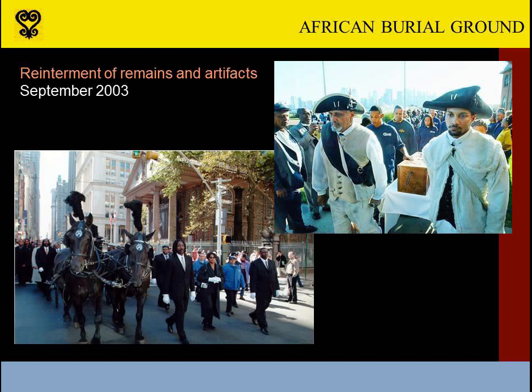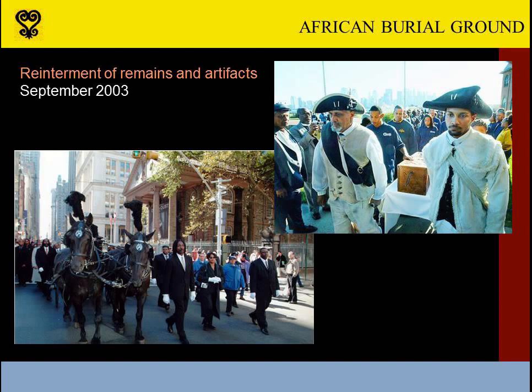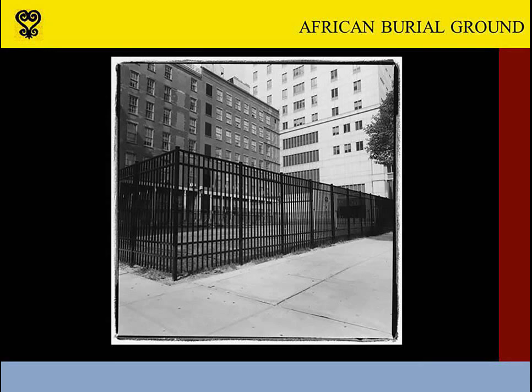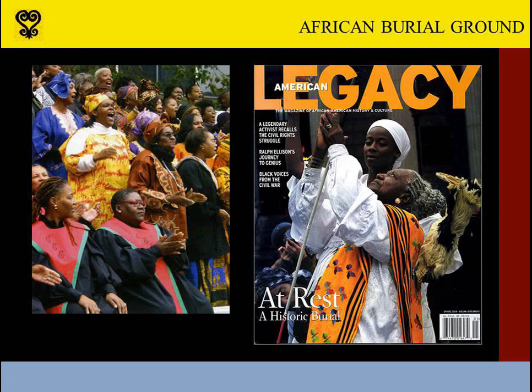While efforts to create the monument and interpretive exhibits lagged, the years of analysis at Howard University came to an end. The remains and the artifacts were ready to be reinterred at the site, so that work proceeded before the creation of the monument. With ceremonies in Baltimore, Wilmington, and Philadelphia, the remains were carried up the East Coast and returned to New York in wooden caskets carved in Ghana. The caskets were placed in seven crypts and then lowered into a chamber at the western end of the memorial site. The 2003 reburial was an occasion of great celebration, receiving extensive media coverage and observed annually ever since.